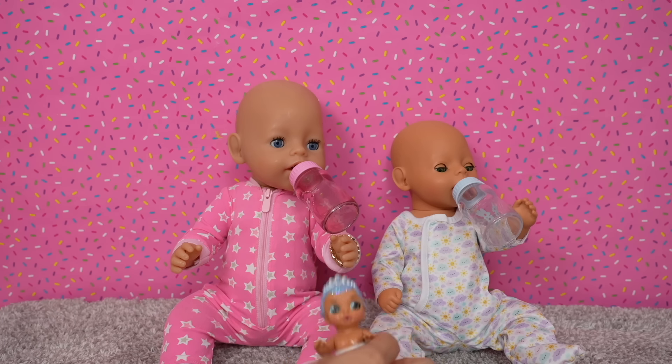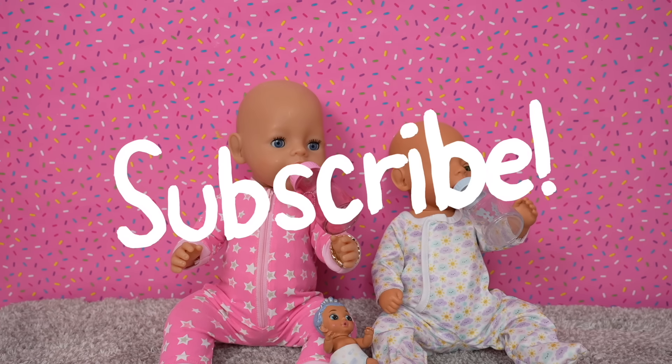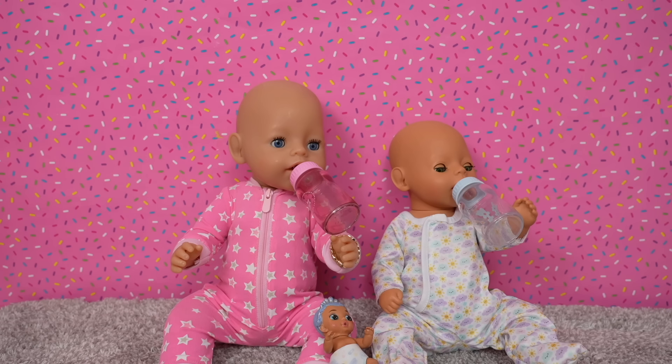Carly and Bria are getting sleepy, so this is going to be all for today's video. I hope you guys enjoyed it — if you did, remember to give this video a like and make sure to subscribe to my channel so you don't miss any of my new videos. Thank you so much for watching, bye!